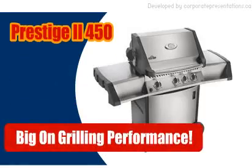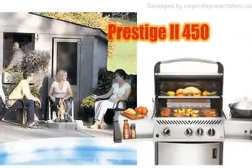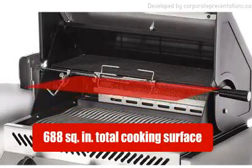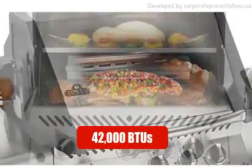Big on grilling performance. Enjoy outdoor cooking and entertaining with friends and family with the Prestige 450. Its 688 square inch total cooking surface and 42,000 BTUs are sure to tame anyone's appetite.